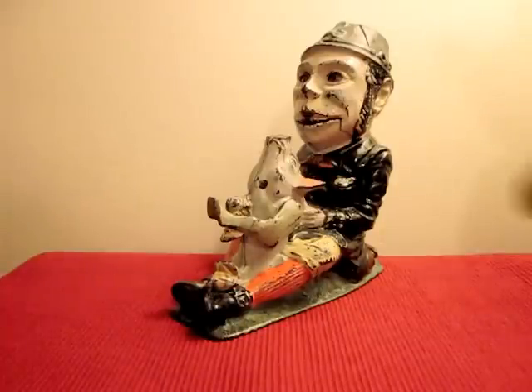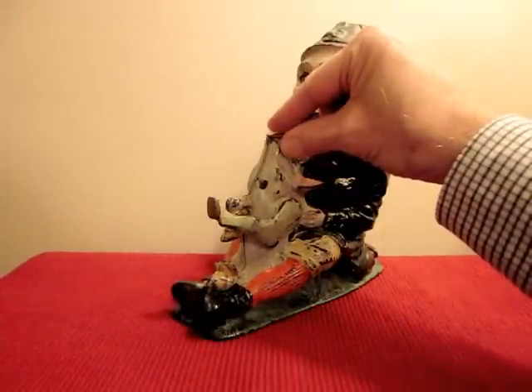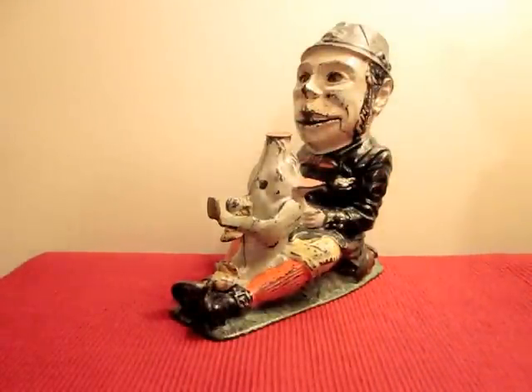In order to operate, you place a coin on the nose of the pig right here. You press the lever in the back and the pig will strike the coin with his foot. The man opens his mouth, catches the coin on his tongue, and swallows it. At the same time, his eyes roll.